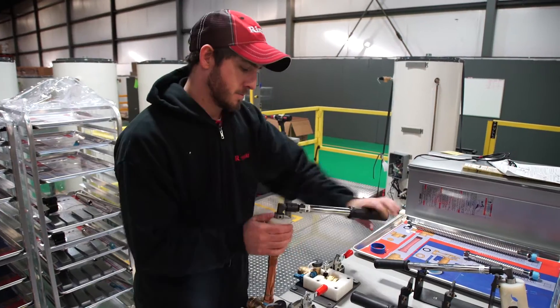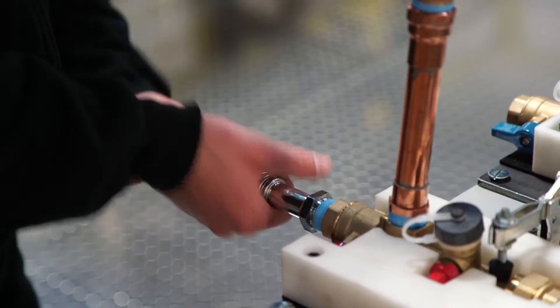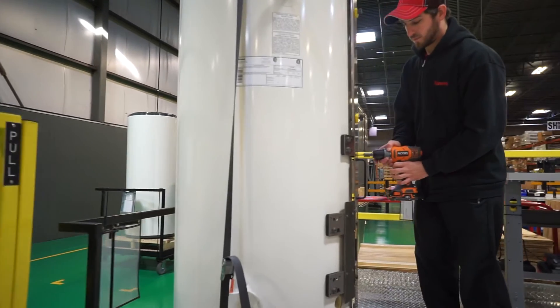Basically, what we did is we went out and talked to the market. We talked to the contractors, we talked to the end users, and we came out with a product that disconnected the burner system from the tank. So that tank is full of 119 gallons of hot water when you need it, but it's heated through that tankless unit.